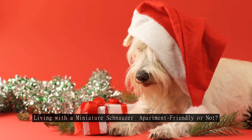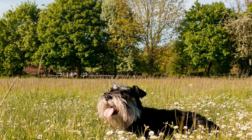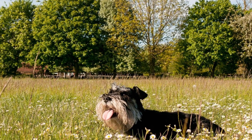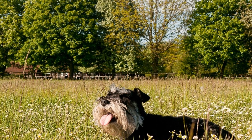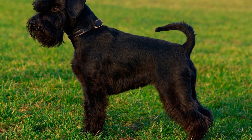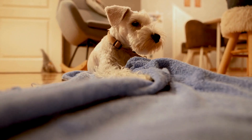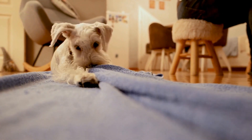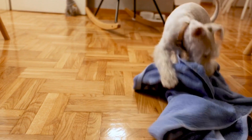Living with a Miniature Schnauzer — apartment-friendly or not? When it comes to choosing a pet, many people consider factors such as space, exercise requirements, and compatibility with their living situation. If you're living in an apartment and considering getting a dog, the Miniature Schnauzer might be one breed that catches your attention. But is this adorable little companion really apartment-friendly? Let's delve into the world of Miniature Schnauzers and explore what it's like to have one in an apartment setting.